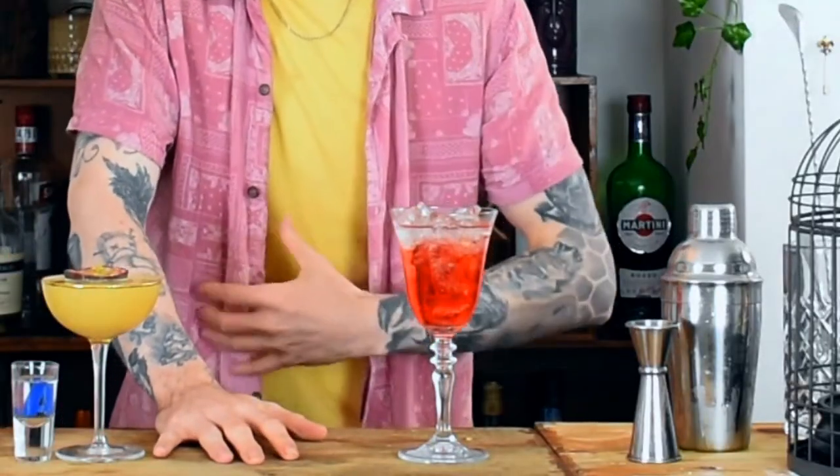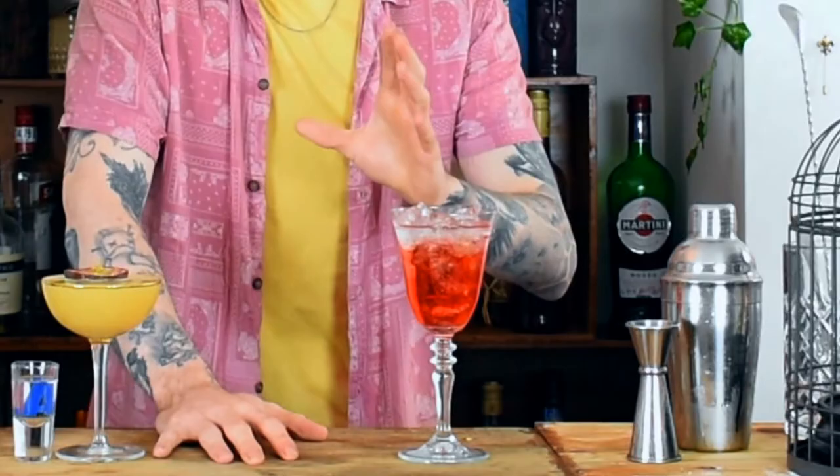First of all, on your right we have the Aperol Spritz — it's summery, refreshing. Any bartender who works in the UK will tell you that in summer this drink gets ordered every day. Everyone wants one, everyone loves one. It's easy to do, it's accessible for all.